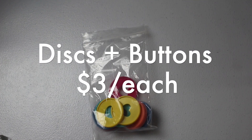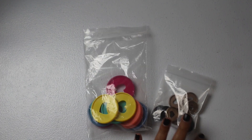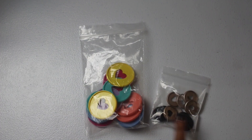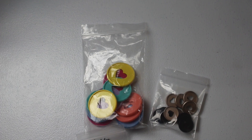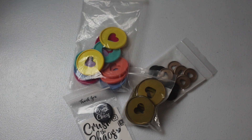For items below $5: jumbo Happy Planner discs are $3. A combo of mini Happy Planner discs — one set of nine and one set of ten (four black and six gold) — are also $3. Crush the Chaos buttons are $3. And a jumbo set of seven Happy Planner discs is also $3.